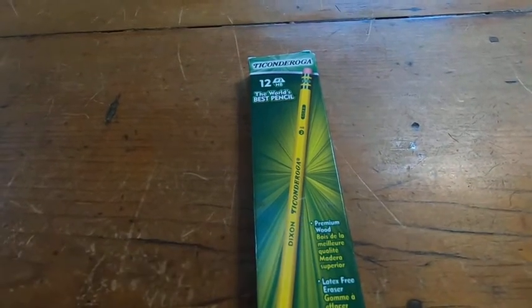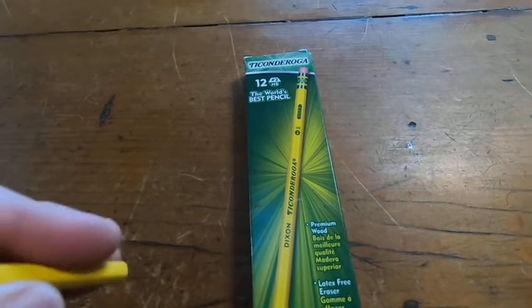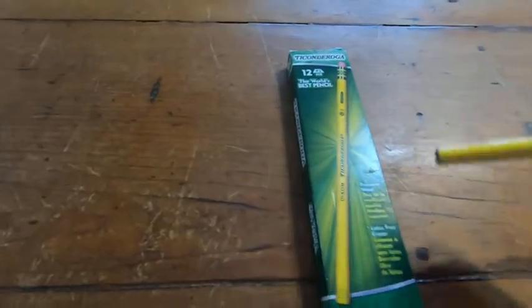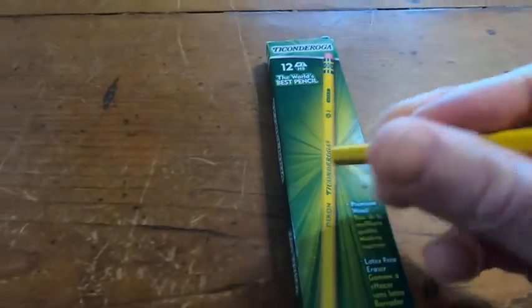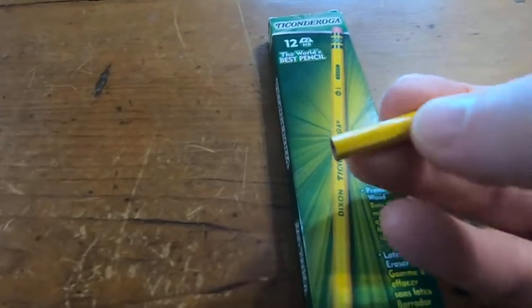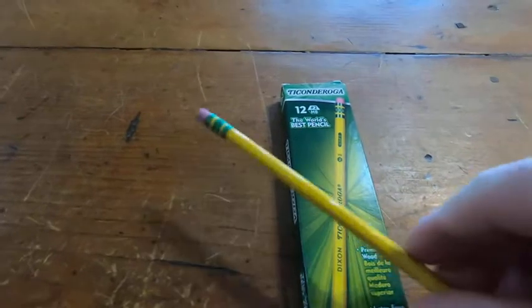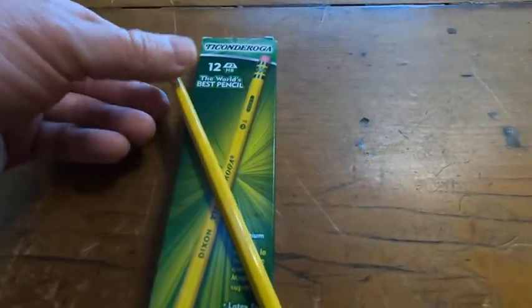That's another nice thing. Another nice thing is the way it writes — it's the right color. And it feels good when you hold it in your hand. I think it's because it has ridges — you see, it's not like a circular pencil. I know I'm being really specific here, but I use pencils a lot.